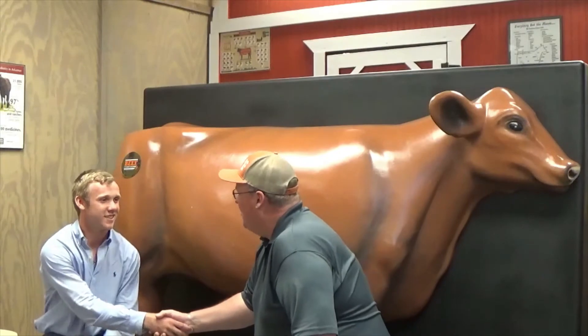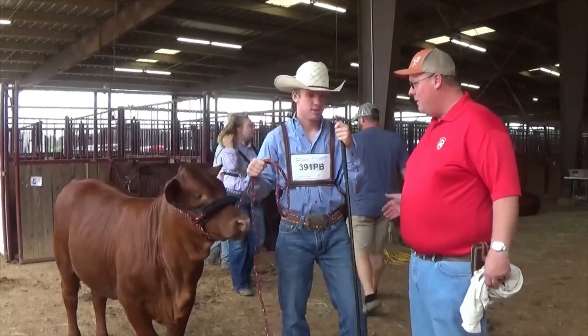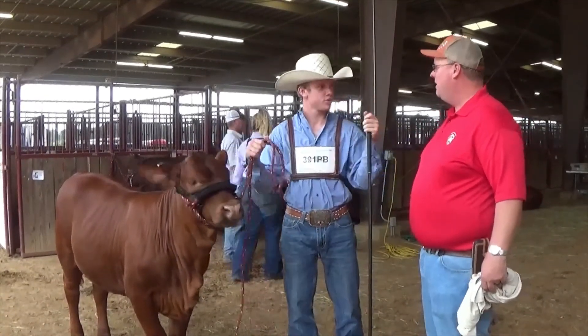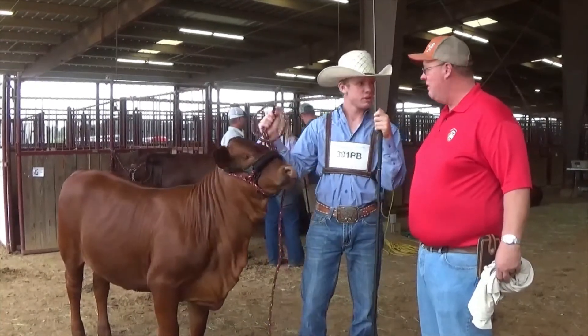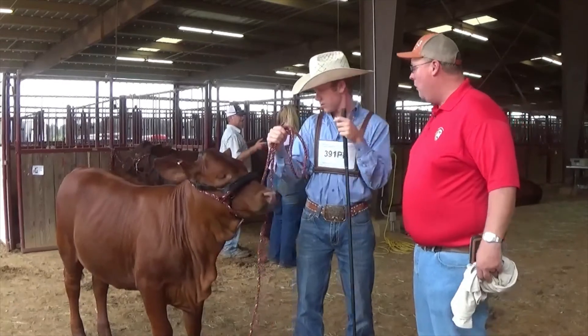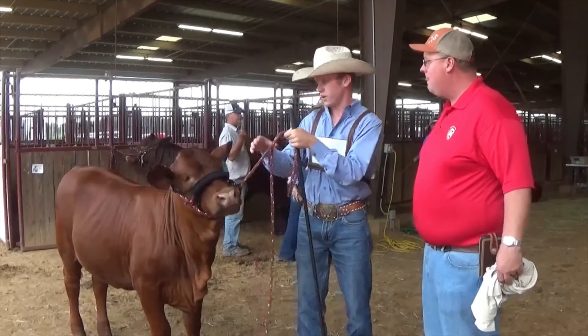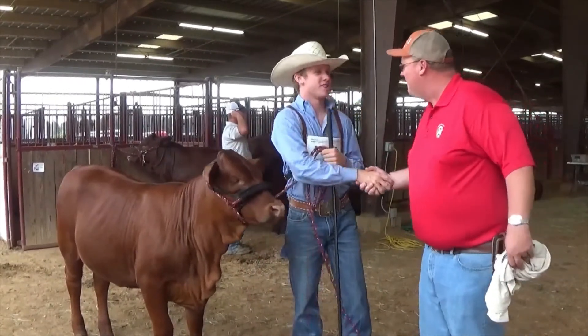Thank you for your time. We're here with Cooper out in the barn. Cooper, tell us a little about your heifer. She's a great one. She was born this January and she's actually my very first heifer. If you could change anything about her? If you look at her legs, she's a little thin-boned. Good luck today, Cooper.